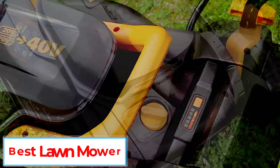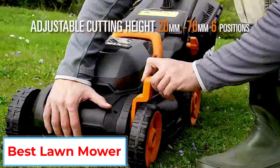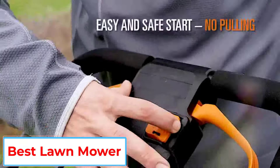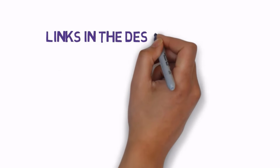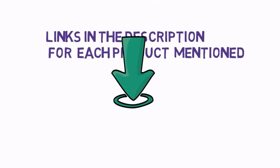Are you looking for the best lawnmower? In this video we will look at some of the 5 best lawnmowers on the market. Before we get started, we have included links in the description, so make sure you check those out to see which one is in your budget range.